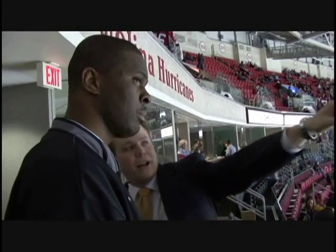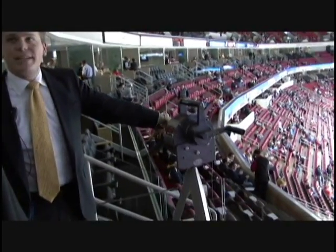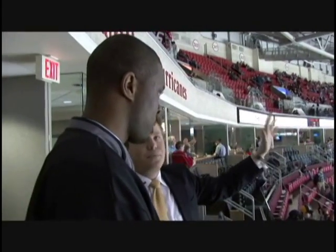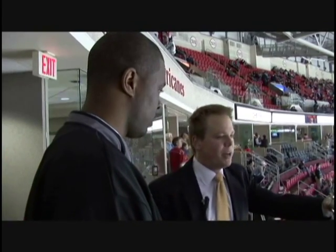So about 2:20. The spotlight right over here, the spotlight right over there, and the camera will be right down there. But if you look straight out, it'll look like you're looking right at it. So you'll just step up here and they'll introduce you.